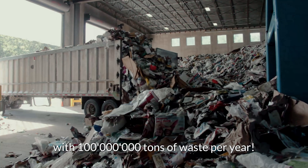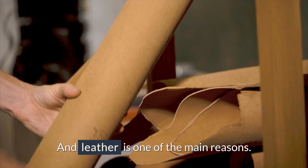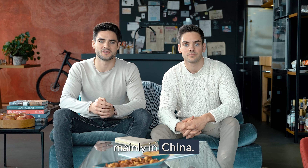The fashion industry is the second biggest polluter in the world, with 100 million tons of waste per year, and leather is one of the main reasons. Every year, one billion animals are killed for leather production, mainly in China.